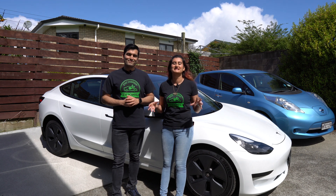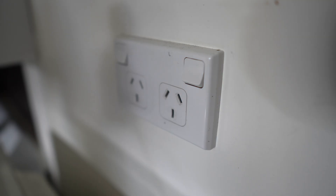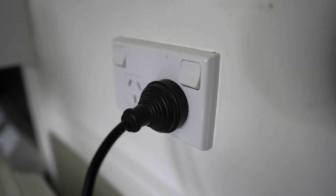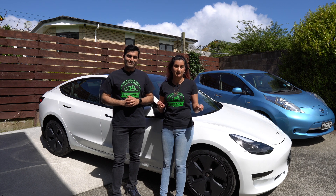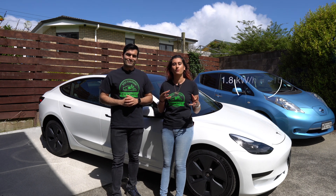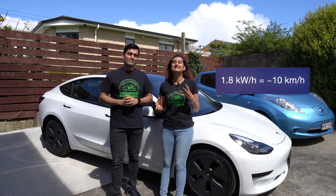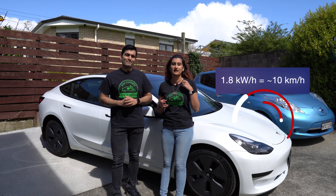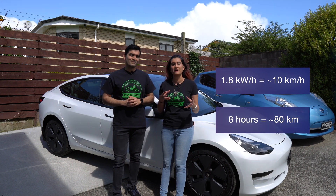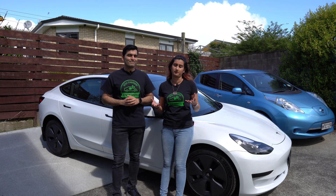First up are level one chargers. These are the slowest type and can directly plug into an 8 to 10 amp three-pin wall outlet around your house. This is a trickle charge — if you plug your car in overnight, it will give you about 1.8 kilowatts of output per hour, which is basically 10 km of range. Charging overnight for eight hours should give you about 80 kilometres of range.